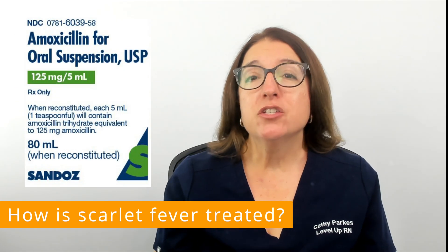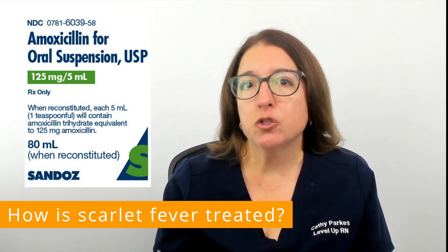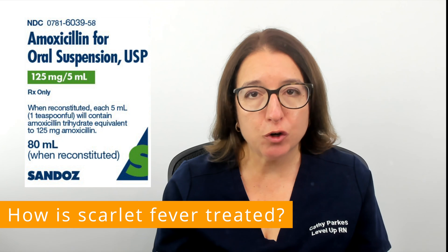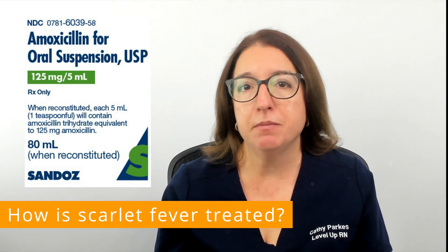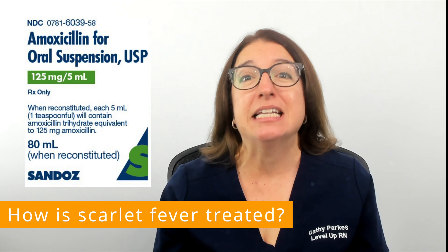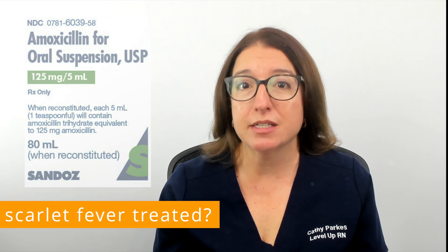Scarlet fever is treated with antibiotics such as penicillin and amoxicillin. Alternative antibiotics can be used in individuals who have an allergy to penicillin. It's imperative that you take the antibiotics exactly as prescribed for the full length of time, even if you start feeling better in the middle of treatment. Untreated or partially treated scarlet fever can result in serious complications such as damage to the heart, damage to the kidneys, or meningitis, just to name a few examples.